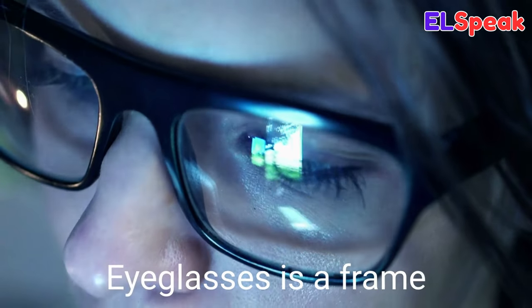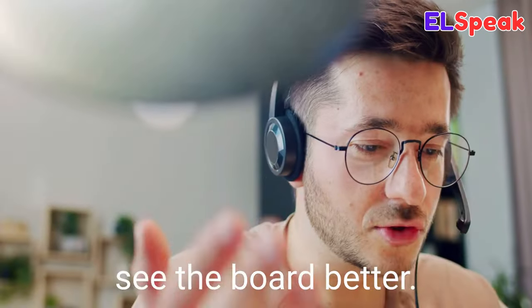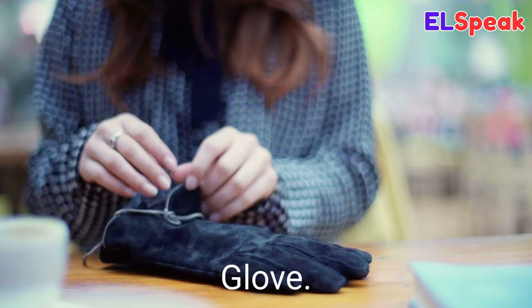Eyeglasses. Eyeglasses is a frame with lenses worn to correct vision. She was wearing trendy eyeglasses to see the board better. He always wore his eyeglasses for his classes. The girl had large glasses perched on her nose.